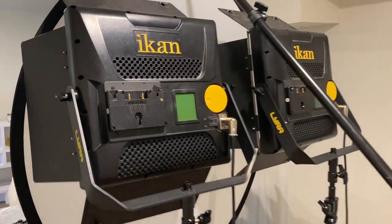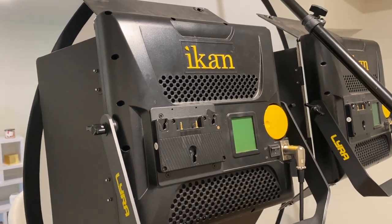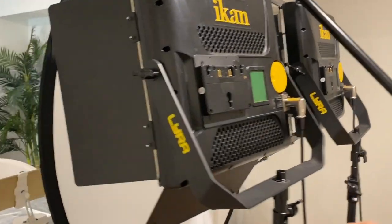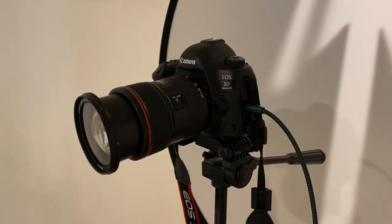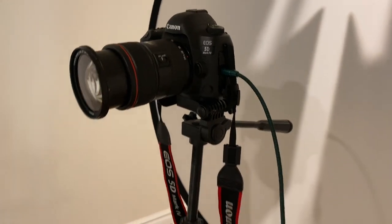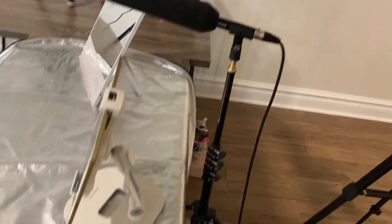I have two of these — they're called iCan lights. They were pretty pricey but totally worth the money; I've been using them for a few years. I have a diffuser in front of them which softens the light so it's not as harsh and doesn't look like direct light — it makes it nice and soft. Then I have my camera right here: the Canon 5D Mark IV, which I absolutely love. It'll be a while until I replace this one.